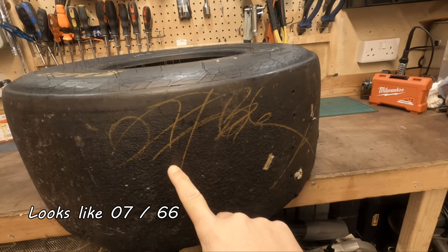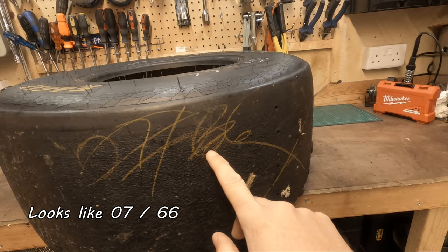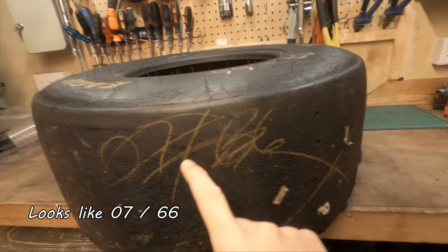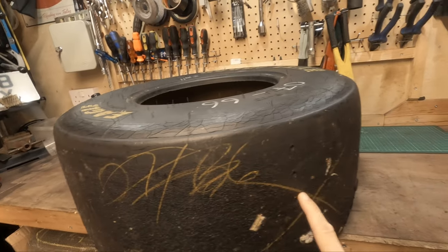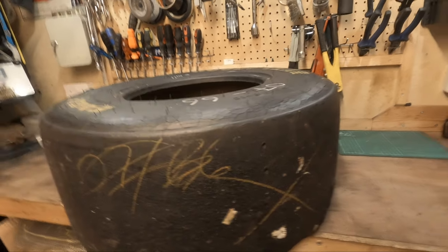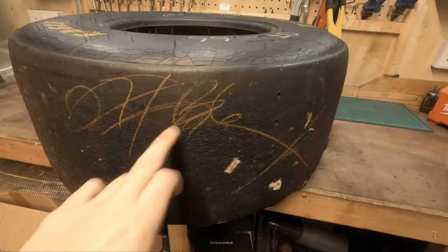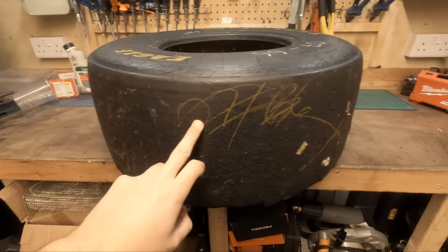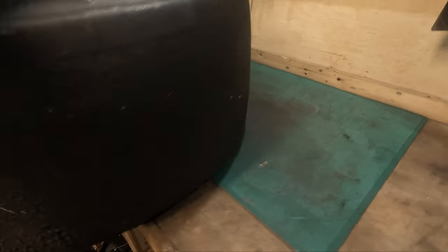Maybe it reads 'O-T-T-O-U-T' - 'out' - maybe that's 'out' and that's the signature. Or maybe that's 36, could be a 36 - not too sure, but if that means anything guys please do let me know down below. On the other side we have something interesting.